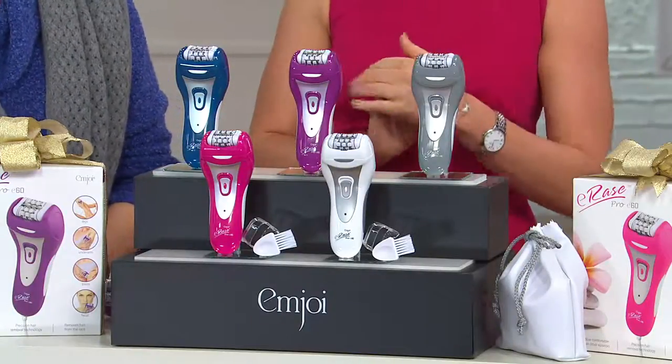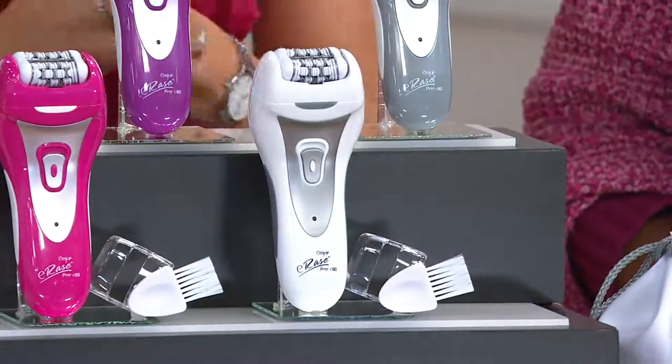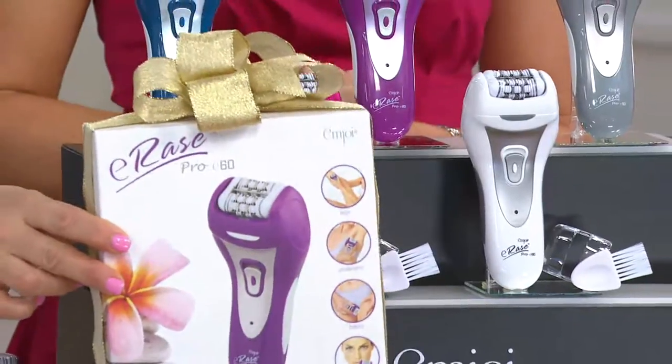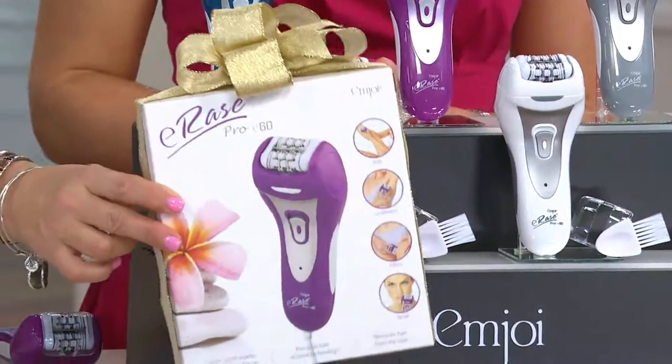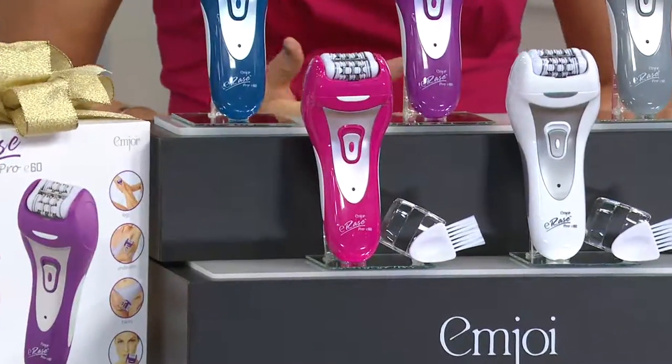There's also a white in the center and a beautiful fabulous fuchsia pink. Everything comes gift boxed and we're going to guarantee Christmas delivery with no extra charge, and four months of payments at a price that's going to go away at the end of the day.